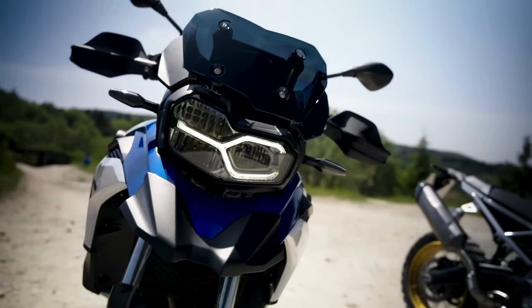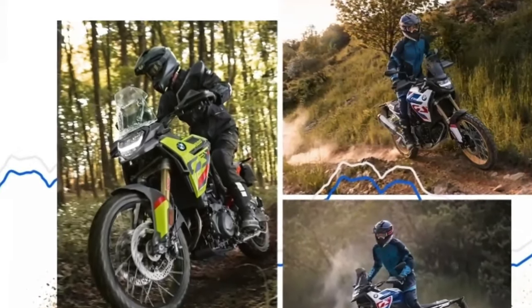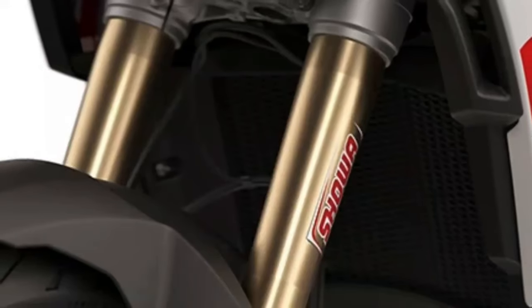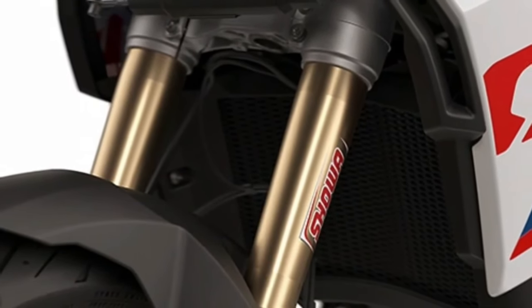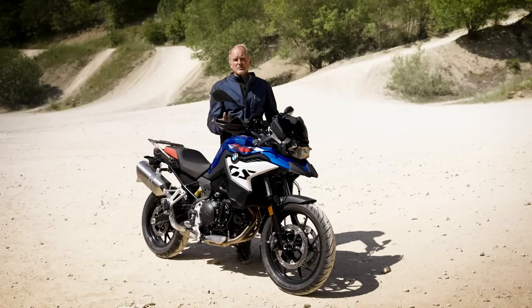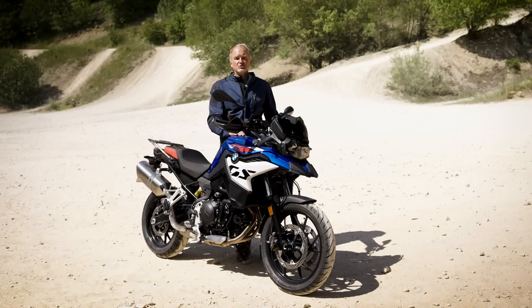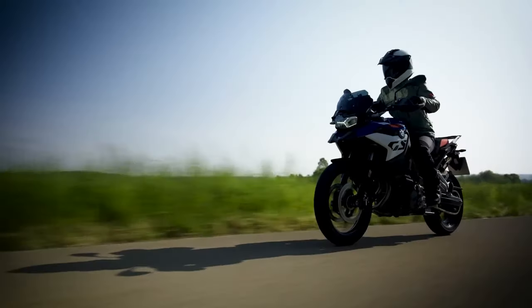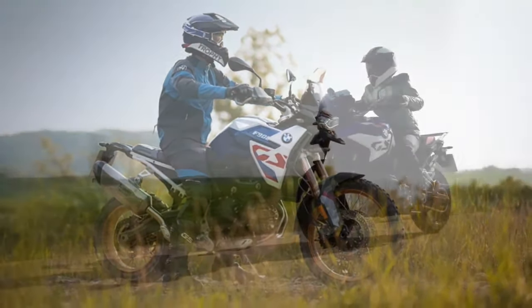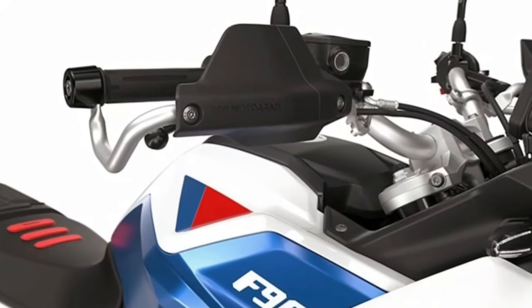The F900GS might be the headline maker, but BMW has also updated the F900GS Adventure. It flaunts the new 895cc mill with the same output as the non-adventure model, and the fully adjustable suspension comes standard here too. Styling-wise, it features bulkier side panels than before, creating a more muscular presence, aided in part by a new aluminum bash plate underneath.